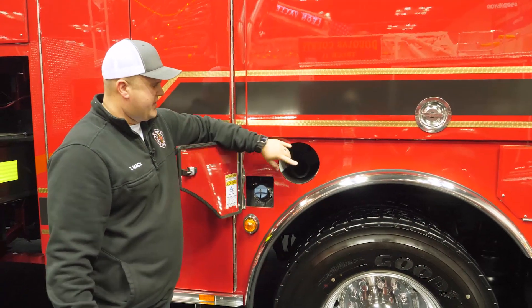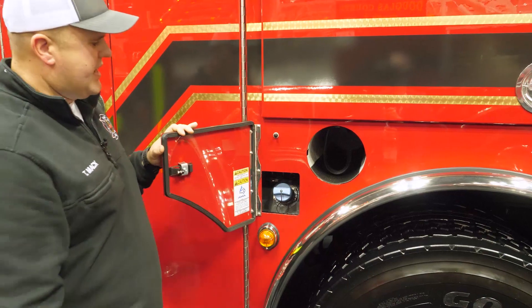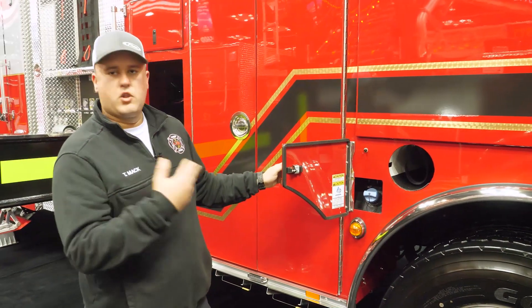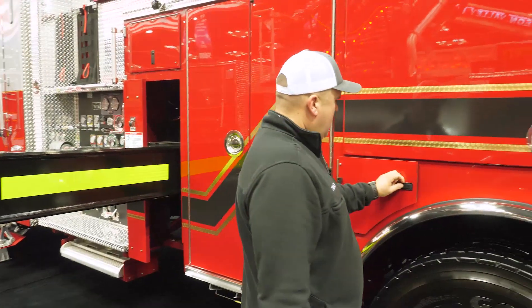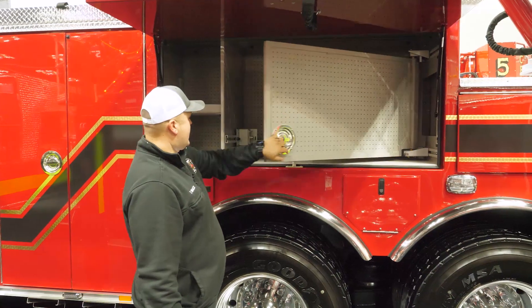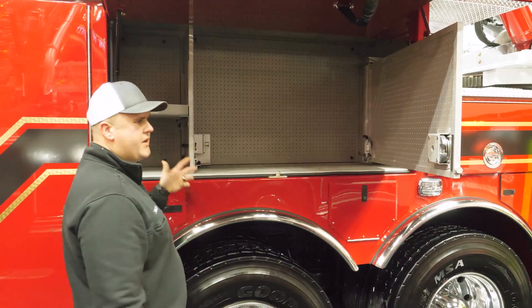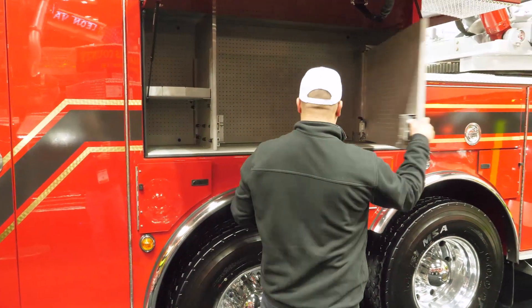At the top of our DEF fill, we have SCBA bottle holders going all the way around the truck through all of our doors. We can hold up to 10 spare SCBA bottles for our lift bags or for swapping out bottles after fires. In this compartment we added a swing-out tool board, giving us the option to mount tools and equipment on either side, with ample space behind it for additional equipment, as well as mounting space on top of our lap doors.